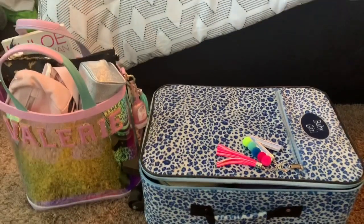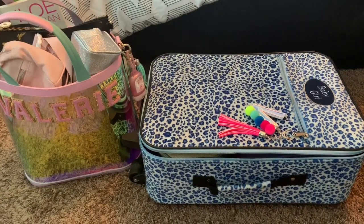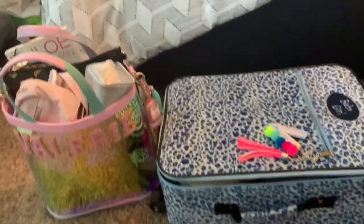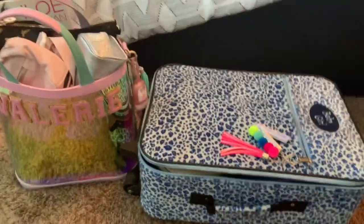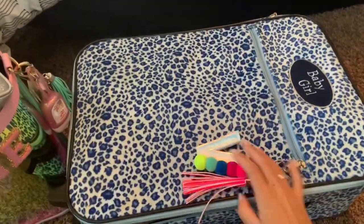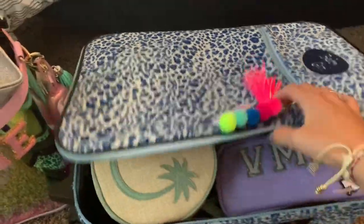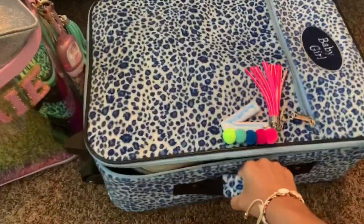About two hours later I'm finally packed for our little weekend getaway that my husband and I are going on for our three-year anniversary. It's going to be so much fun — we're going to Kings Island and staying at a nice hotel, just a little getaway with the two of us. I have this small suitcase and I added a little bag charm to spice it up. It's seriously the perfect size for a weekend.